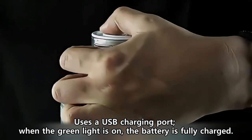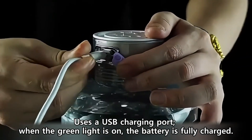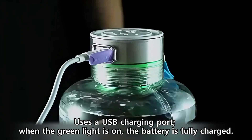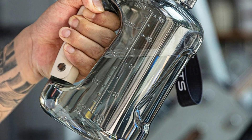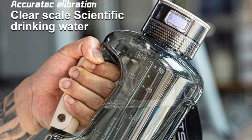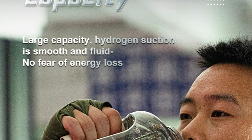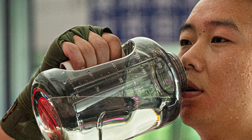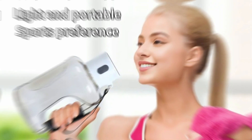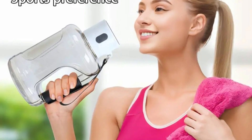Portable and lightweight: weighing just 260g, this bottle is ideal for those on the go, whether you're at the gym, office, or traveling. Multiple water types: the device works with a variety of water types, including mineral water, pure water, and distilled water, ensuring versatility and convenience. With its sleek design, ease of use, and cutting-edge technology, the Kingdom hydrogen water bottle is a must-have for health-conscious individuals looking to enhance their hydration routine.